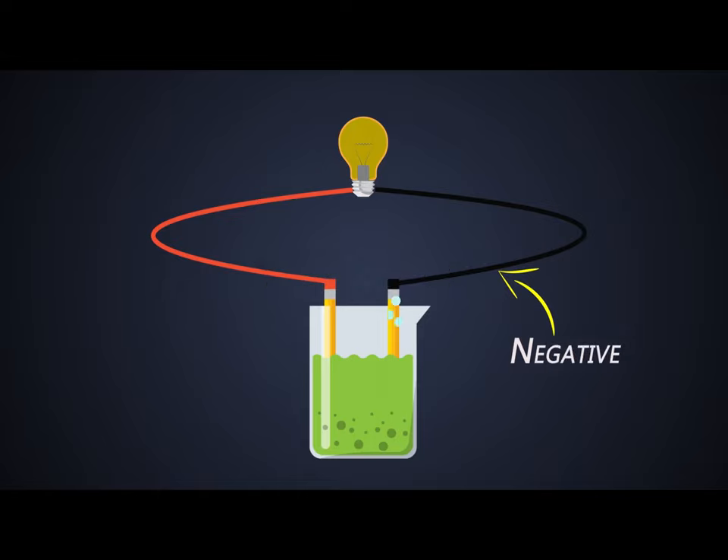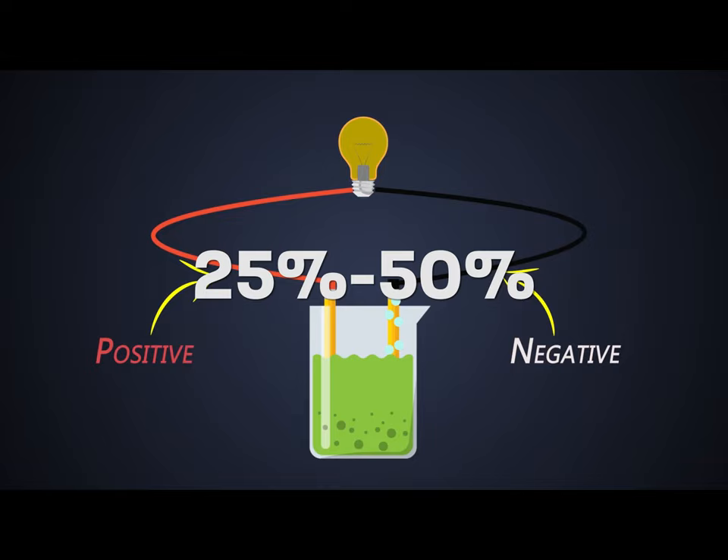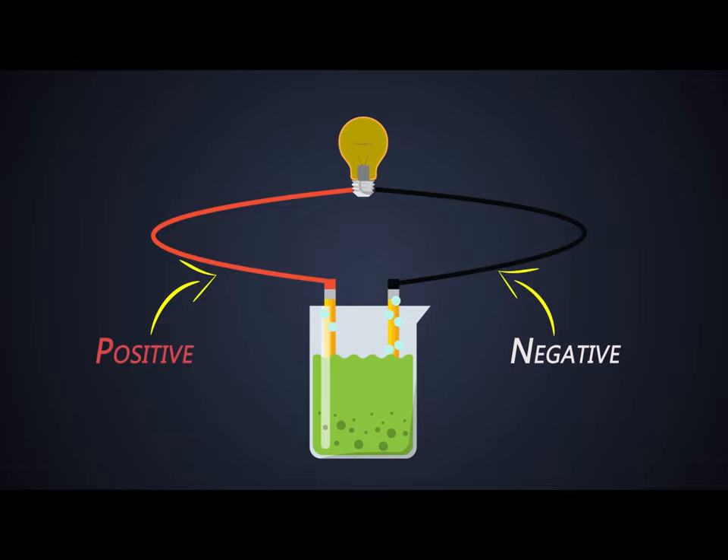Lead acid battery technology is considered old-fashioned but is still definitive and fully developed. This battery type comes with a short lifespan of three years and requires inspection of electrolyte levels. Considering it is made from lead, they are heavy, providing sufficient energy for 25 to 50 percent of a vehicle's total mass.